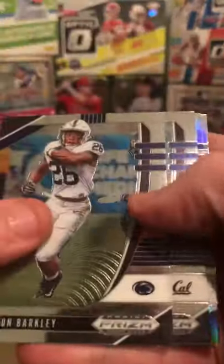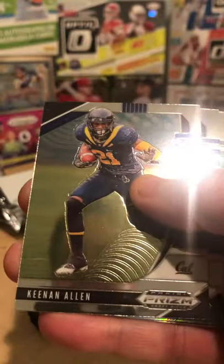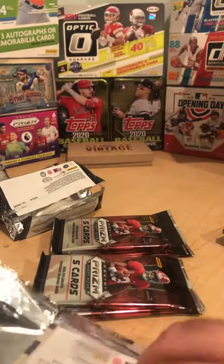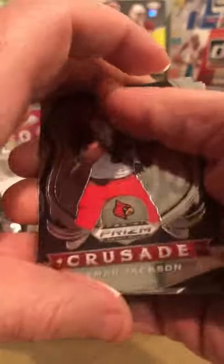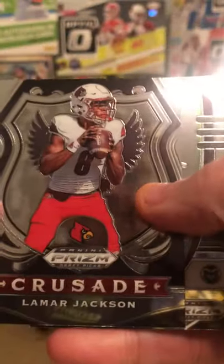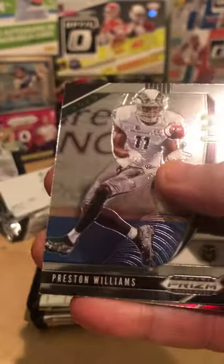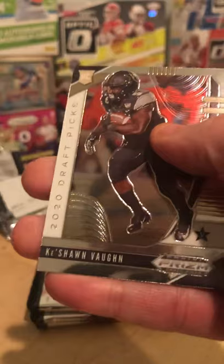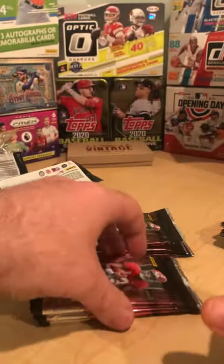Saquon Barkley. Keenan Allen, Devin Singletary. Brian Lewerke and Javon Kinlaw — probably butchering some of these younger player names.